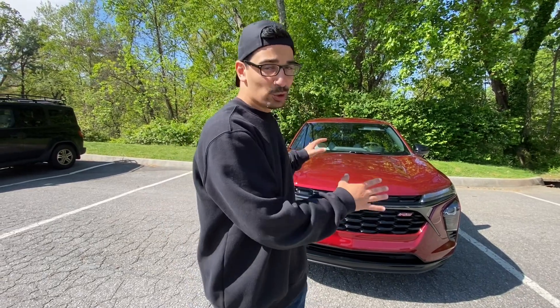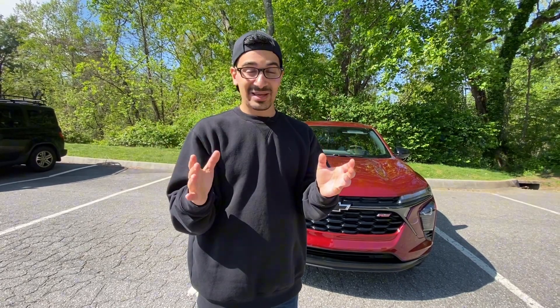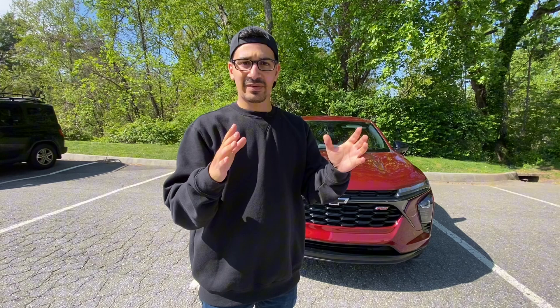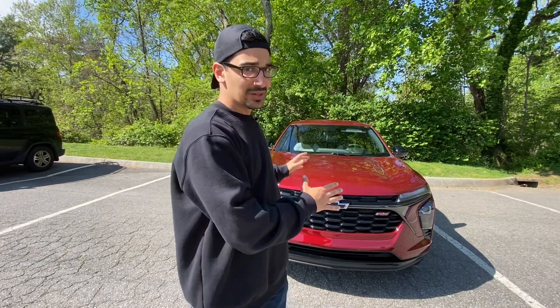Just to give you guys a bit of background on what the goal of this Chevy Trax is, it's really their most affordable entry-level vehicle for the lineup. It starts at $20,500, but if you add destination and freight and all that, it goes up to like $21,500. All the trim levels start at under $25,000, so it's supposed to be a value proposition with this car and all the different grades you can get it in.